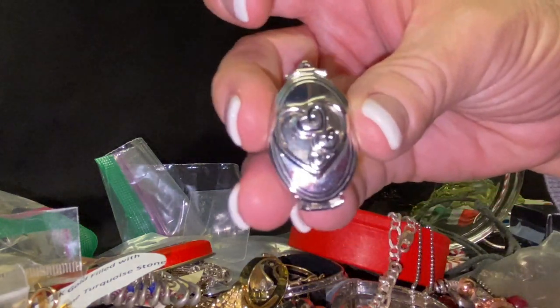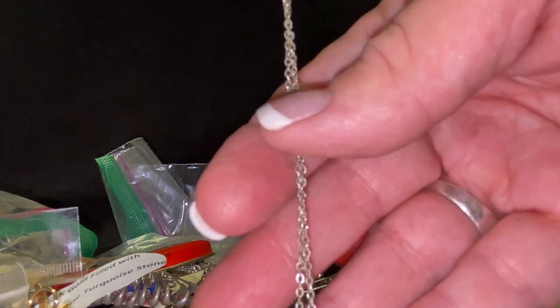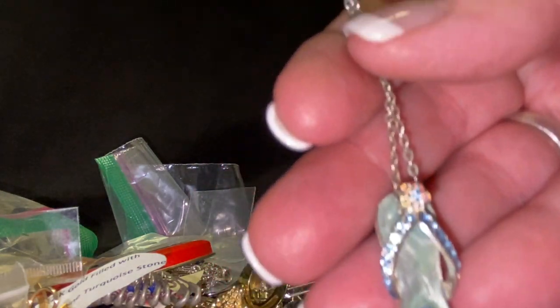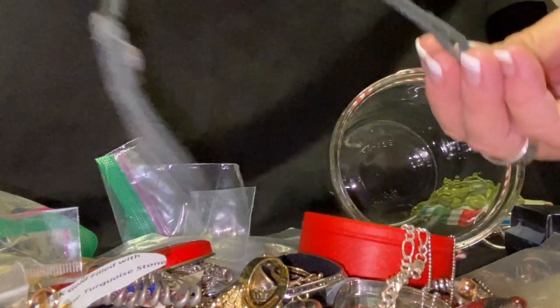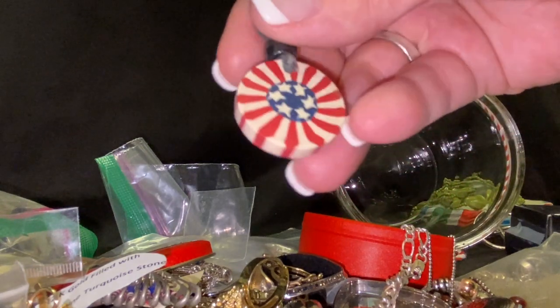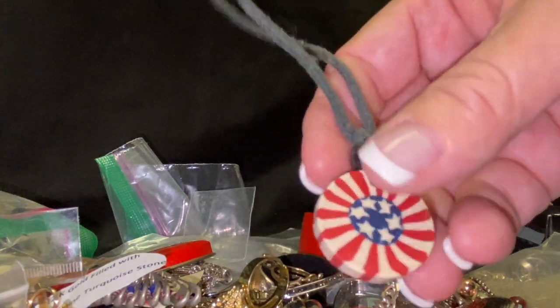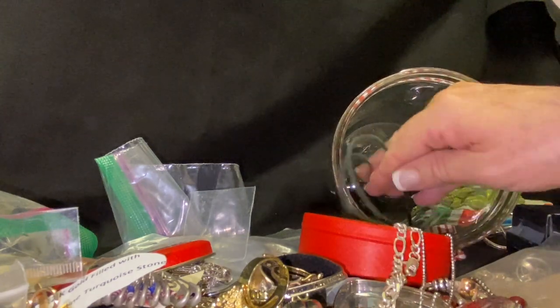And then we have a little flip-flop necklace — always fun for the summer! And we have a little bitty wood piece that somebody hand-painted, very patriotic. But we forgot to see what else was in here, so let's look inside.